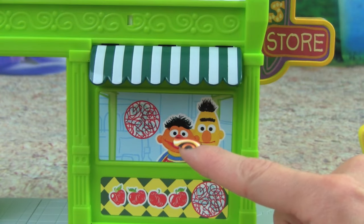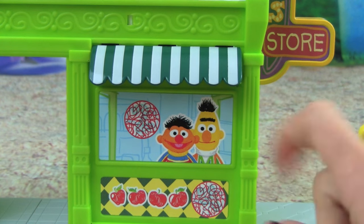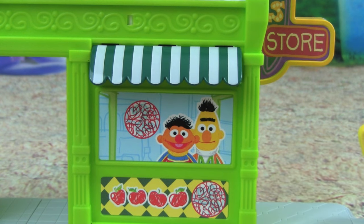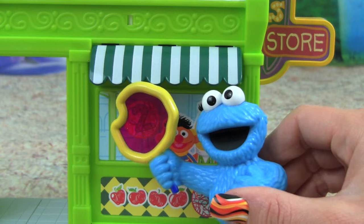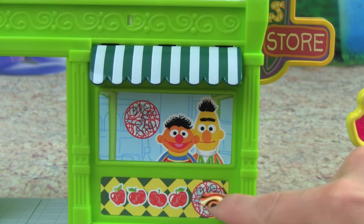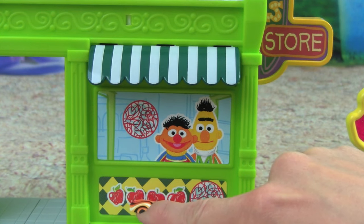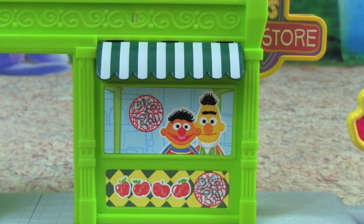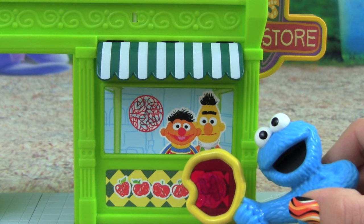Here's Bert and Ernie! Can you help me count how many apples are in the picture? There's 1, 2, 3, 4 — 4 apples in the picture! You are so smart!